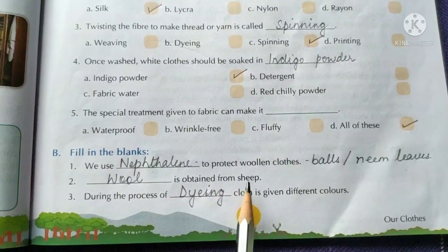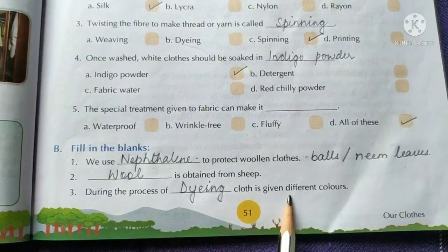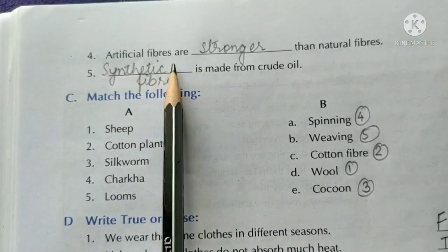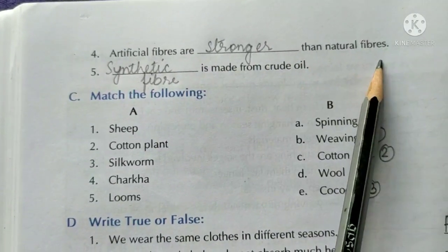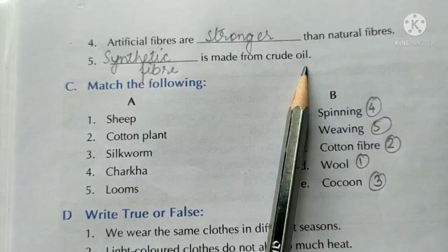Wool is obtained from sheep. During the process of dyeing, cloth is given different colors. Artificial fibers are stronger than natural fibers. Synthetic fiber is made from crude oil.